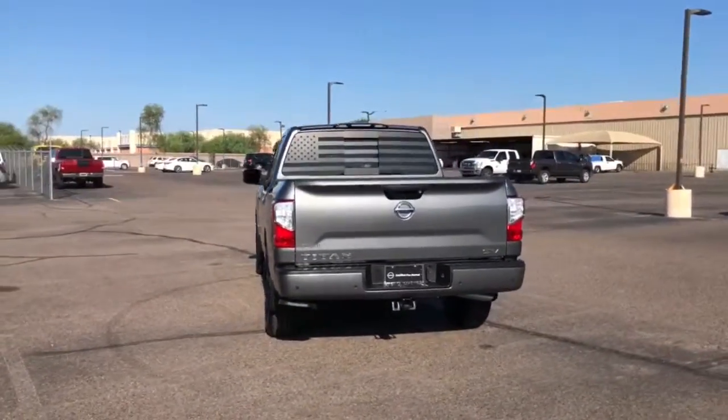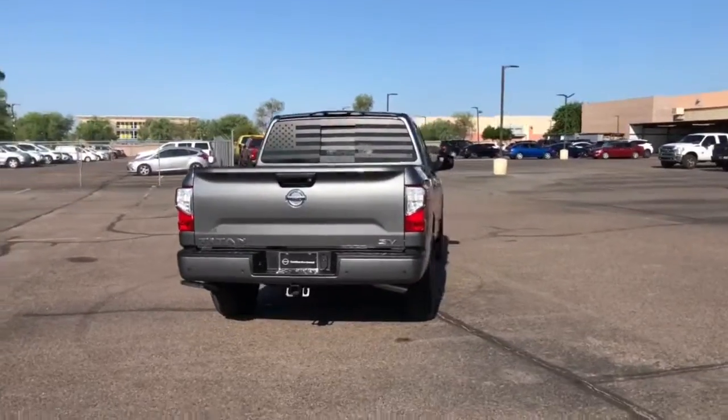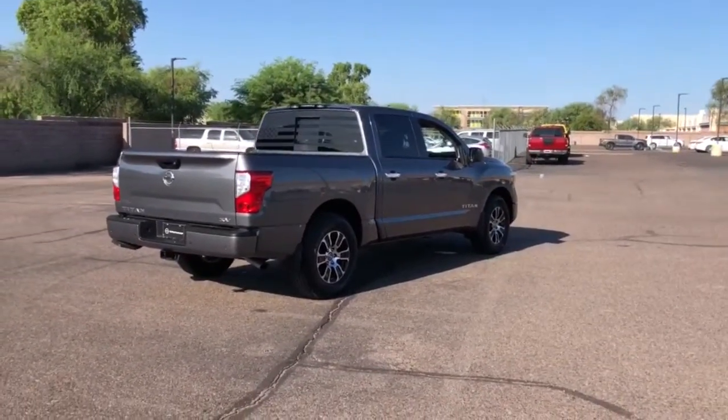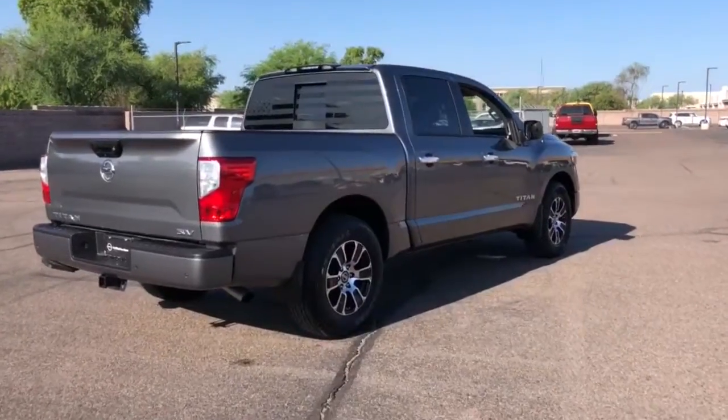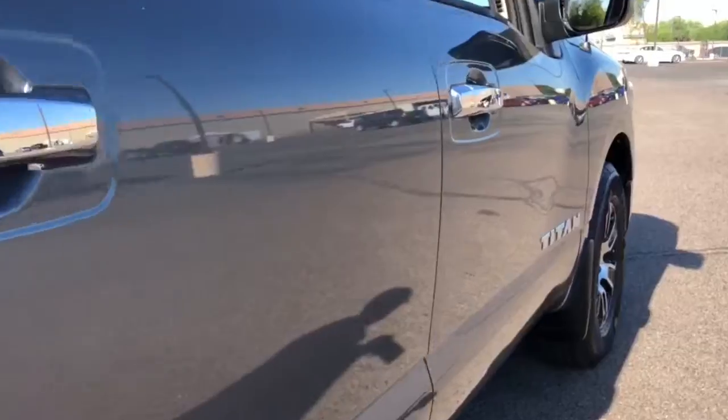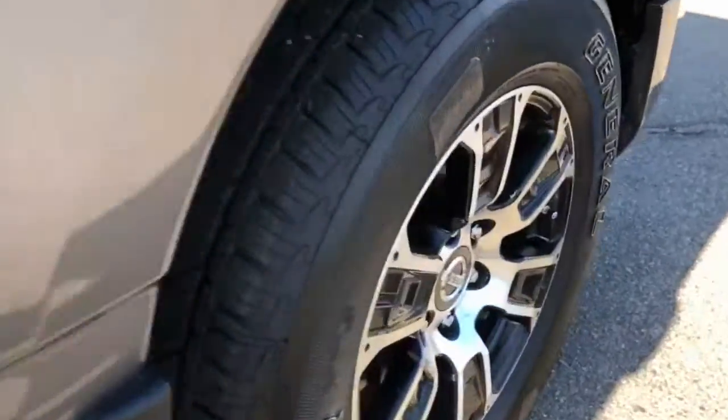These are just some of the great options this vehicle comes with: electronic stability control, trip computer, power windows, four-wheel disc brakes, power steering. You don't have to give up comfort to get capability. This luxurious Titan offers the best of both worlds.